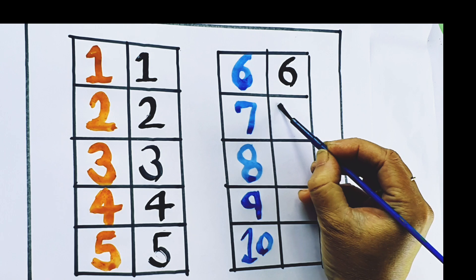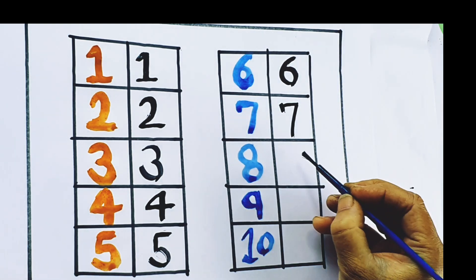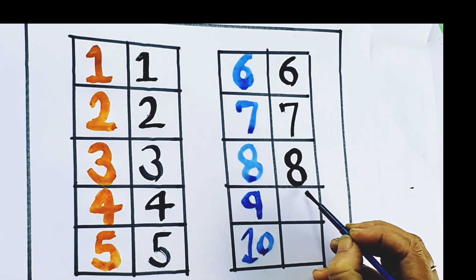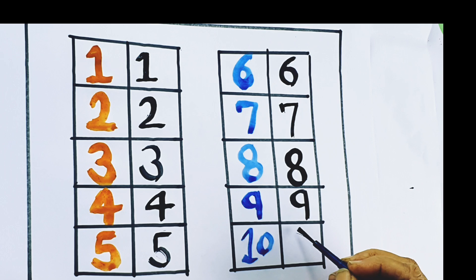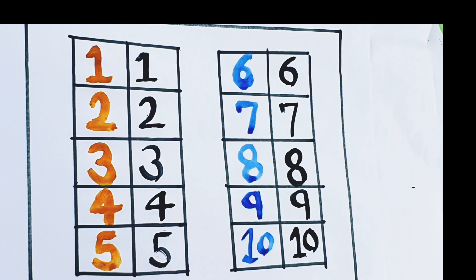6, number 6. 7, number 7. 8, number 8. 9, number 9. 10, number 10.